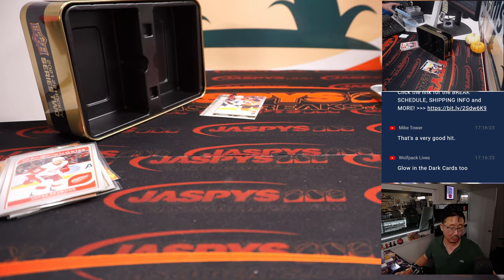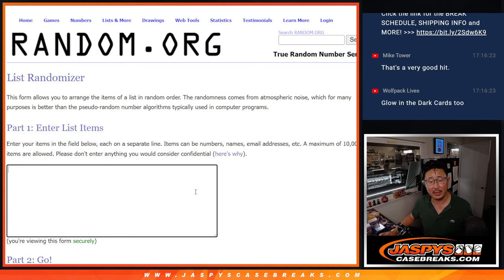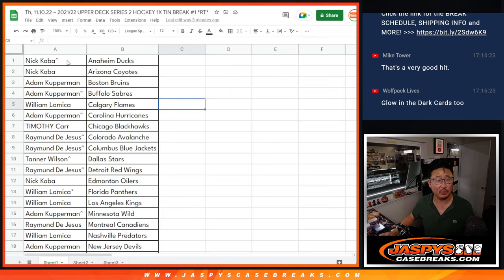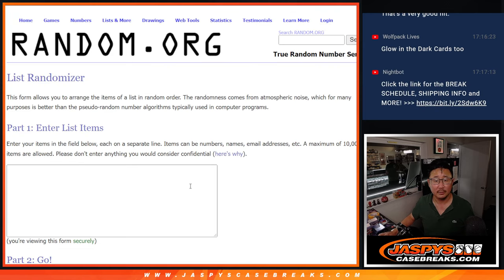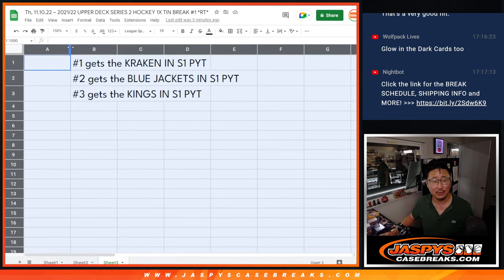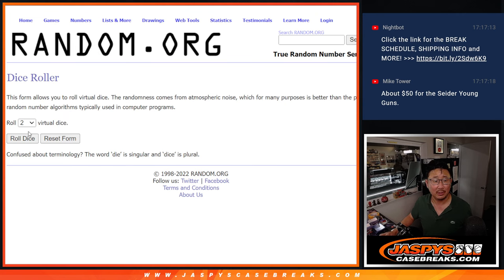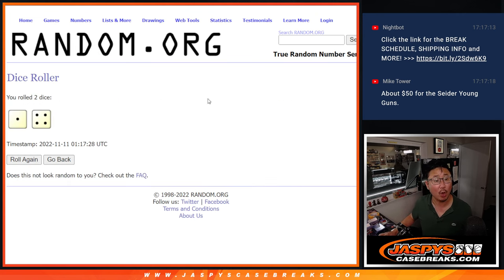Looking forward to that Series 1 — that's coming up next. Now let's see who's going to get into Series 1. Let's do the same dice roll, but there's a left-right randomizer there. The second list will be everybody, and the top three are going to get teams in that Series 1 pick-your-team break. Name on top will get the Kraken, second name will get the Blue Jackets, third name down will get my Kings.